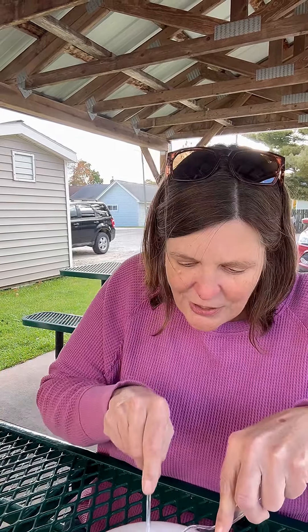We got the traditional, which is ground beef. Here is what it looks like — it is pretty big. They were so nice in there; they gave us plates and some silverware so we can share this.